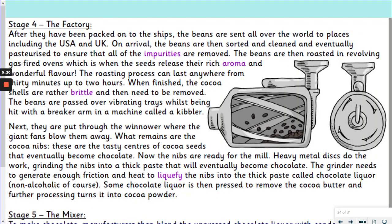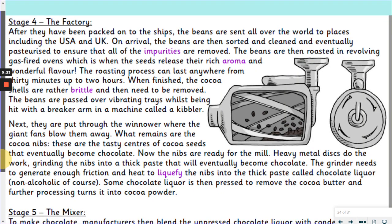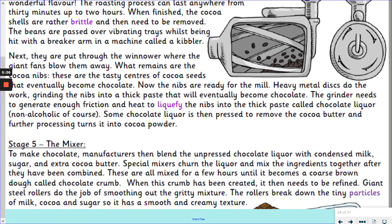Now, what I'm going to do next is read stage 5, and then we're going to use stage 4 and 5 together to answer the last questions. Stage 5: the mixer. To make chocolate, manufacturers then blend the unpressed chocolate liquor with condensed milk, sugar, and extra cocoa butter. Special mixers churn the liquor and mix the ingredients together after they have been combined. These are all mixed for a few hours until it becomes a coarse brown dough called chocolate crumb. When this crumb has been created, it then needs to be refined. Giant steel rollers do the job of smoothing out the gritty mixture. The rollers break down the tiny particles of milk, cocoa, and sugar so it has a smooth, creamy texture.